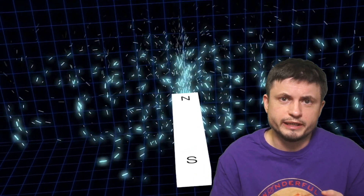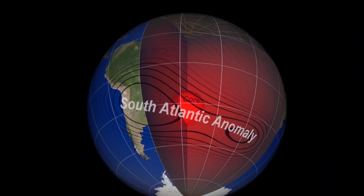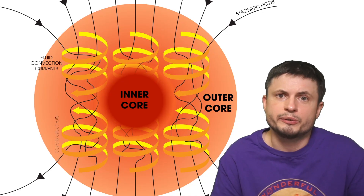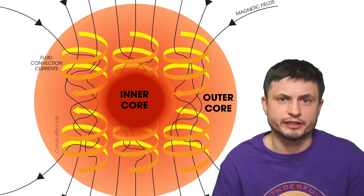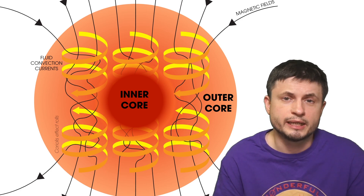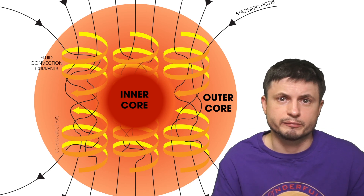Before we can answer that, we first have to understand how magnetic fields are formed inside planets like Earth. Today it's believed that Earth's relatively strong magnetic field is generated by the internal dynamo of the planet, formed as material circulates inside the outer core, generating magnetic field lines as a result. This circulation of magnetically charged material is most likely responsible for the magnetic field around our planet.